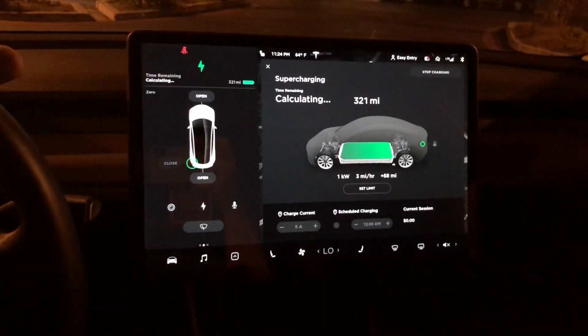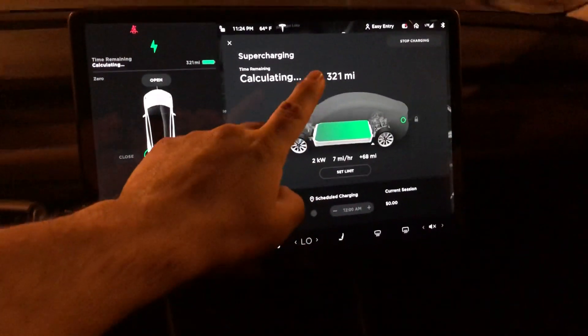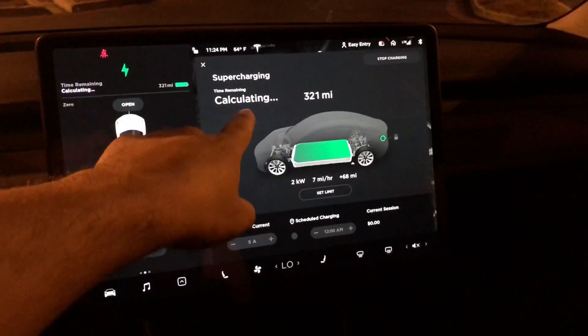So I'm charging right now. I'm at the supercharger and you can see it says 321 miles right now, and it says time remaining calculating.